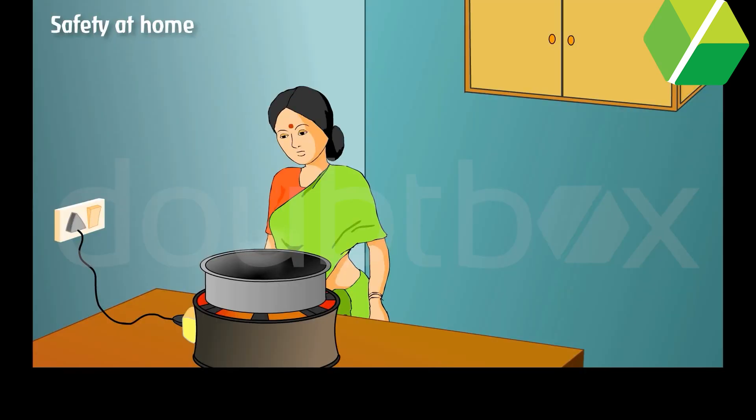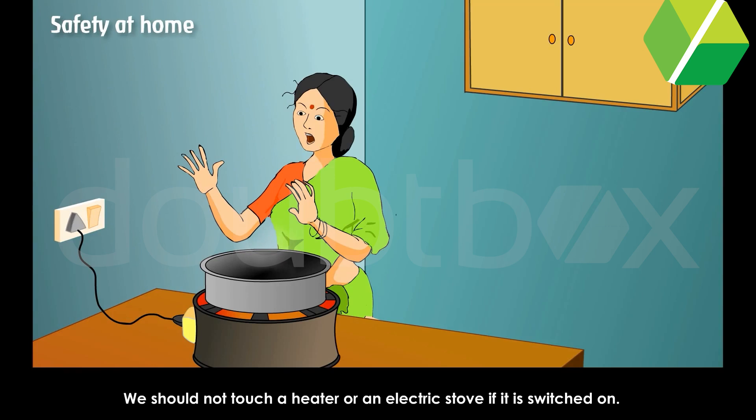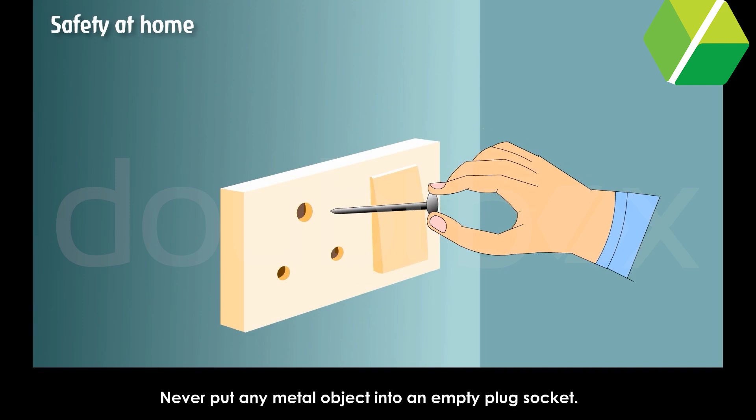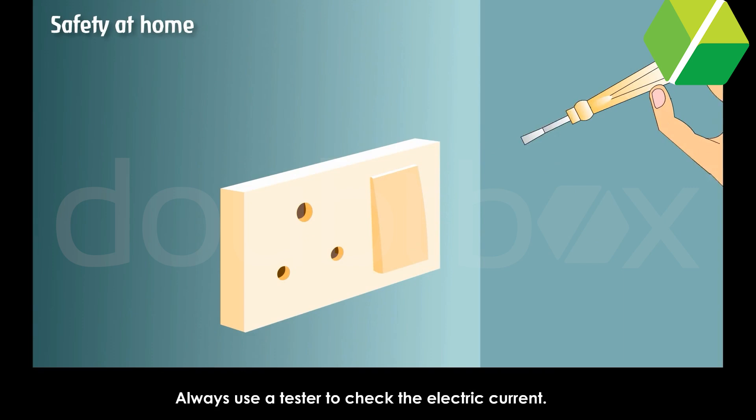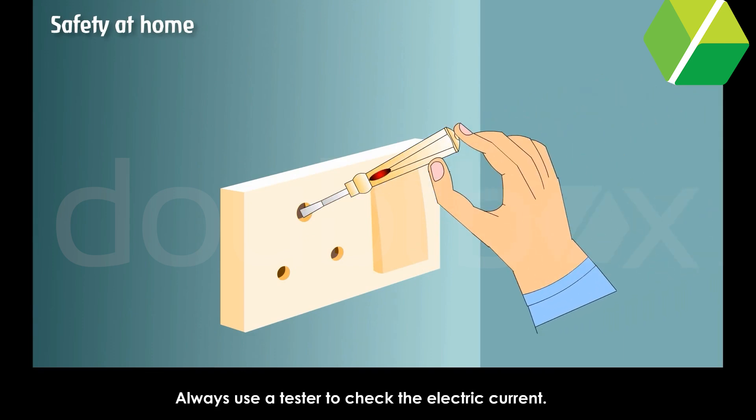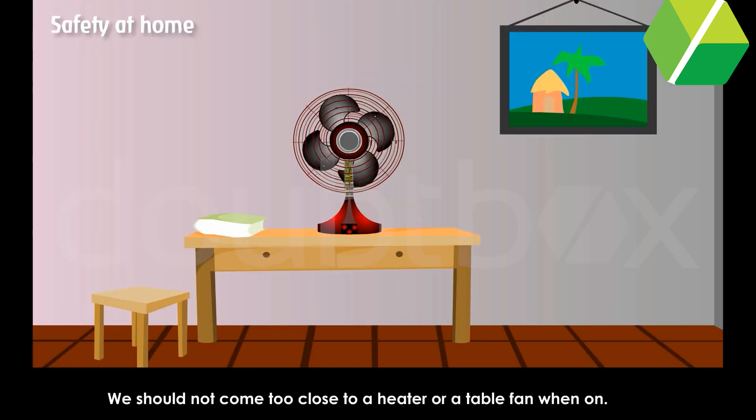Safety at Home. We should not touch a heater or an electric stove if it is switched on. Never put any metal object into an empty plug socket. Always use a tester to check the electric current. We should not come too close to a heater or a table fan when on.